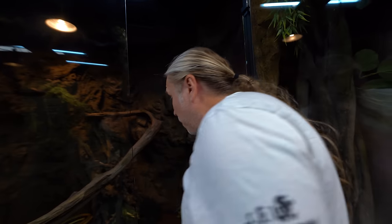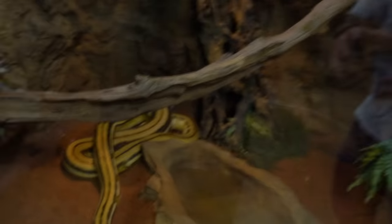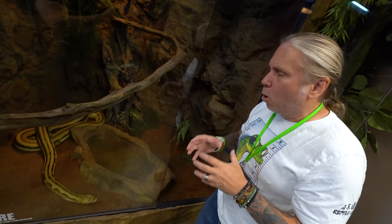Sunfire is a beautiful reticulated — whoa, look at that snake! It's got a giant meal in her from a couple days ago. You can see how big that animal is right there. And still, when you open the enclosure, it's just like, food — I want to eat. Beautiful animal. As this gets older, it's gonna get more and more beautiful.